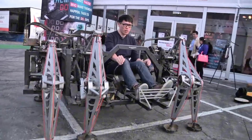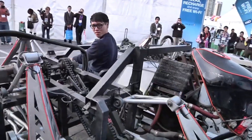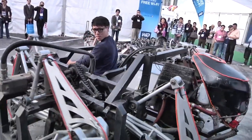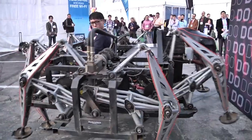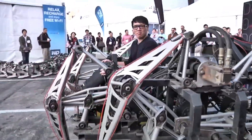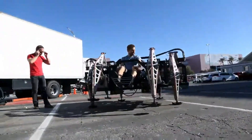Mondospider — blending walking and wheeled mobility. The Mondospider is a unique machine that combines walking and wheeled mobility. Initially built with a wooden frame, it was later upgraded with a steel frame and battery power, making it the world's first zero-emission walking machine.